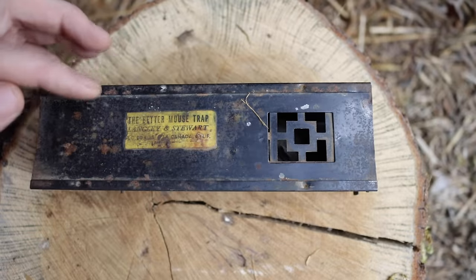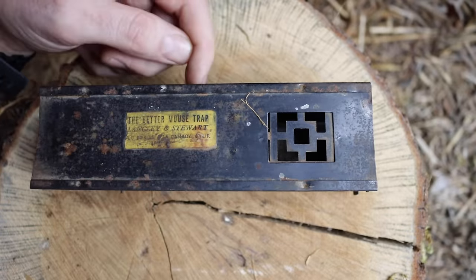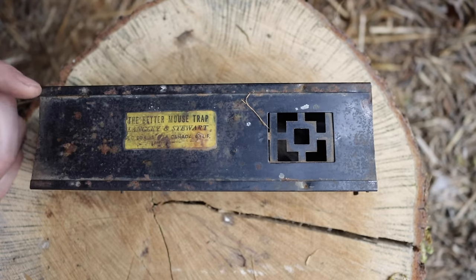Last night we caught a mouse with our antique 'The Better Mousetrap.' It worked well. The mouse went in there, went on the teeter-totter, and now it's stuck in the back chamber. What we caught is a non-native invasive species known as a house mouse, so I can't let it go. Instead, we're going to humanely dispatch it and feed it to wild animals. Let's go set up the motion cameras and see what comes along and enjoys a mouse snack.